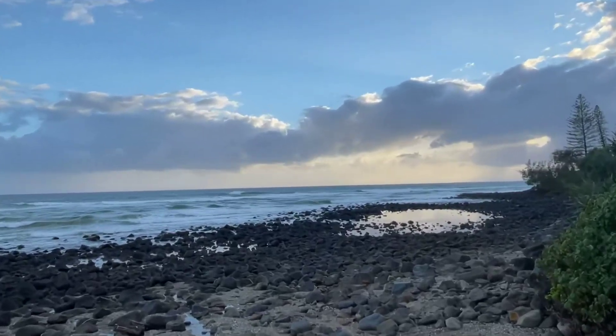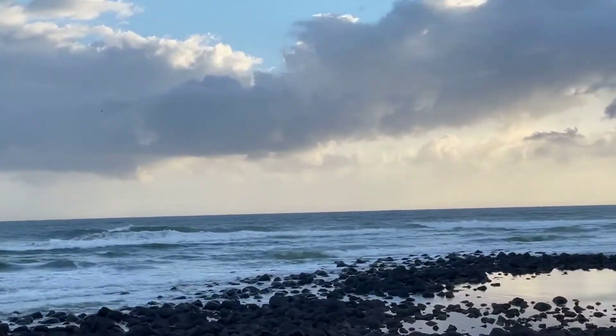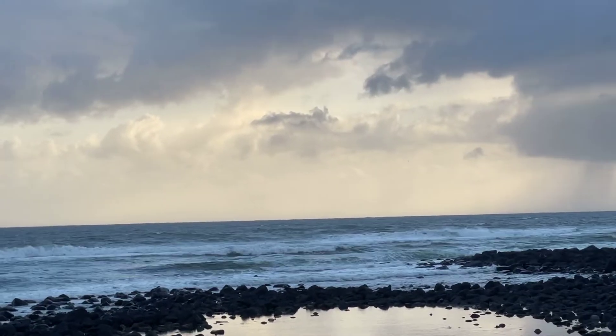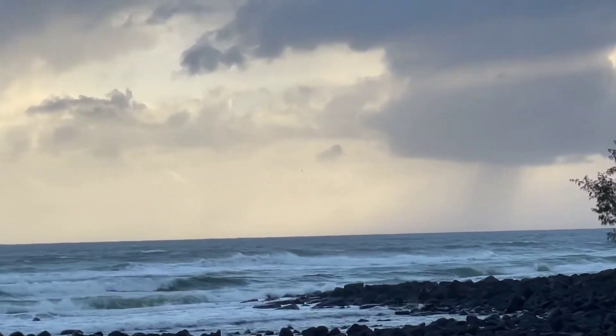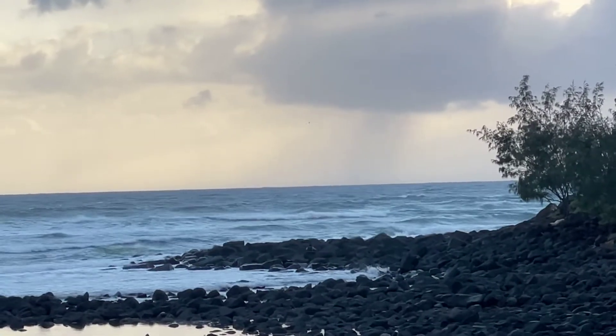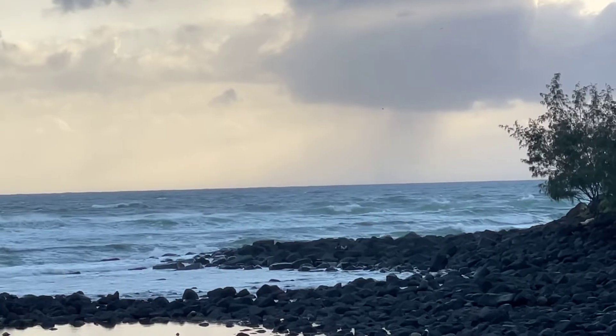Good morning surfers and net goes. A bit of a windy one out there — those southeasterly winds are up already making a bit of an ugly mess here at the moment at Burleigh. Swell's a metre and a half to two metres of southeasterly windswell. Pretty solid windswell, and with that windswell comes the sweep.